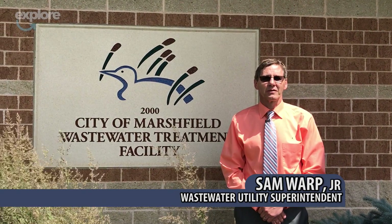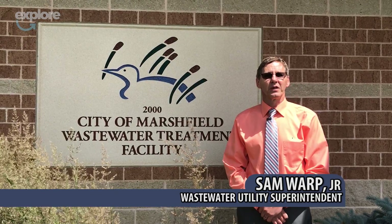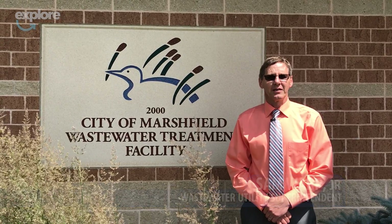Hi, my name is Sam Warb Jr. I'm the superintendent here at the Marshfield Wastewater Plant. We're here today to take a short tour and show you what wastewater is all about. Come join us.